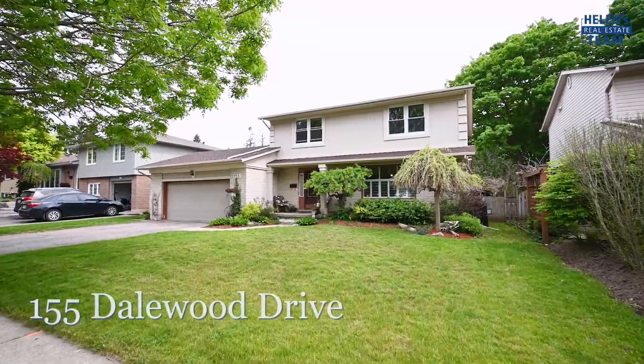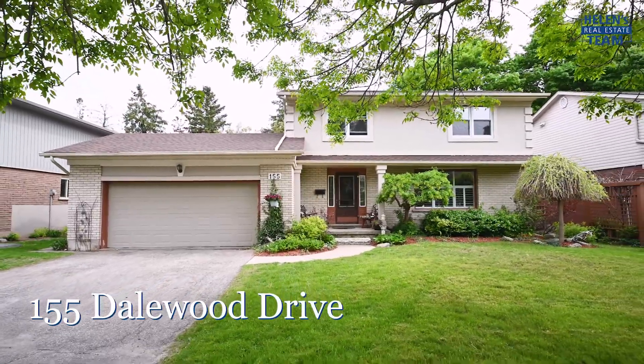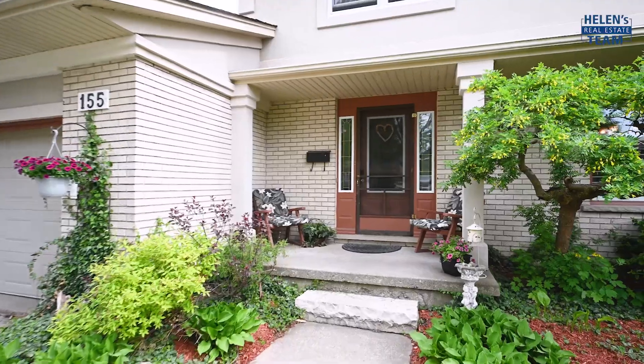Hey guys, this house has a pool! Wait till you see the inside. This home's exclusive location, elegant features, and backyard privacy makes it the gem in the Franklin School District neighbourhood.